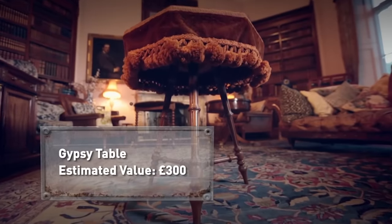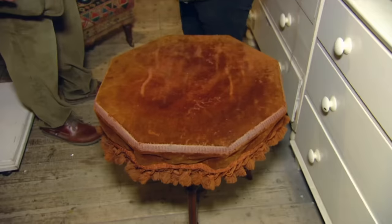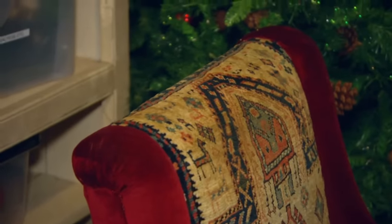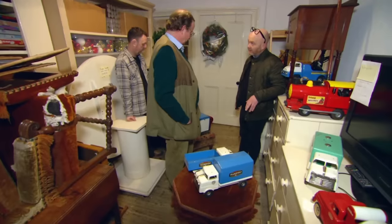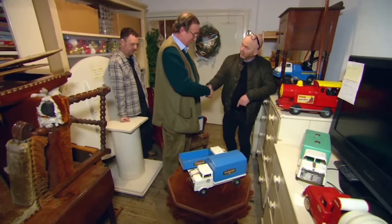As an experienced dealer, Drew knows that doing a package deal can be the best way of getting a good price. That's £180 for the table — buy them all day long. And the chair would be £250. Happy with that? For both of them, £180 and £250. Marvellous, thank you.